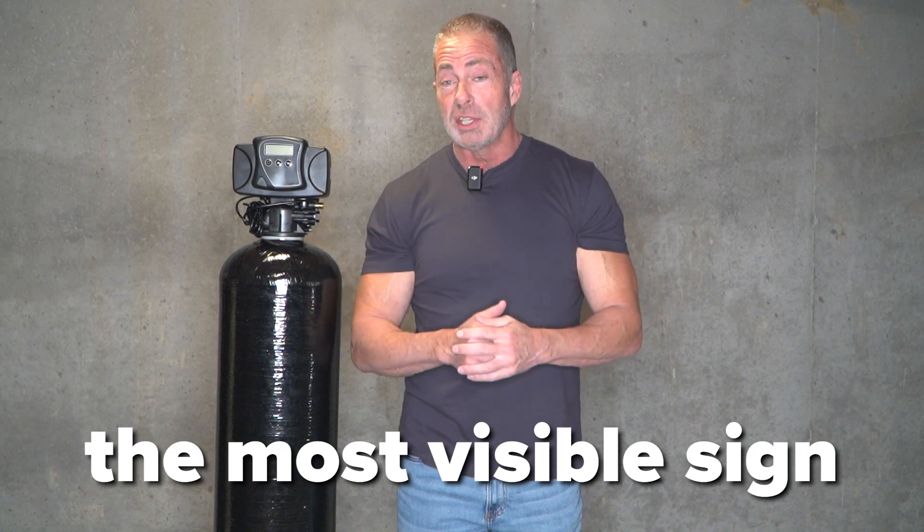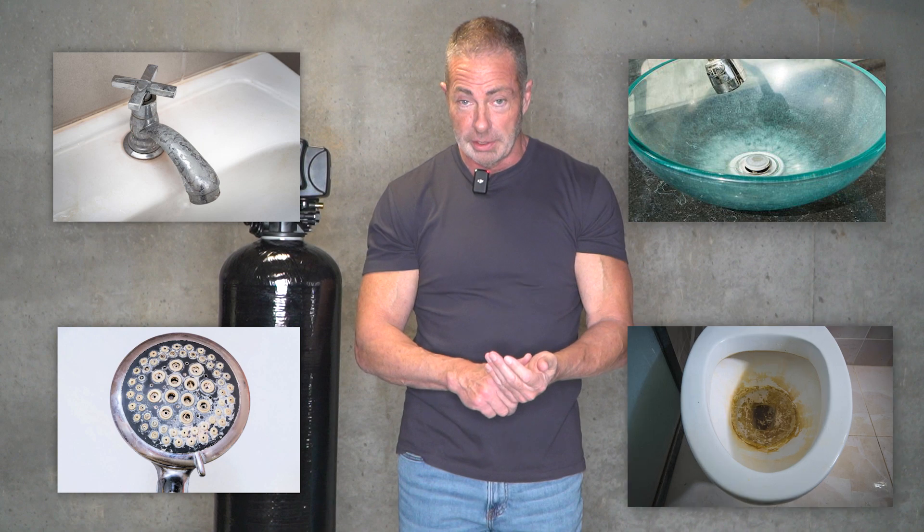For those of you who have experienced hard water, you already know the signs. The most visible sign is a white scale buildup on your faucets, your sinks, your showers, and your toilets. It's extremely hard to remove — you usually have to use a strong chemical cleaner to remove those hard water stains.